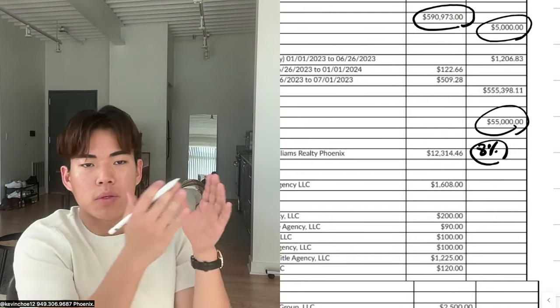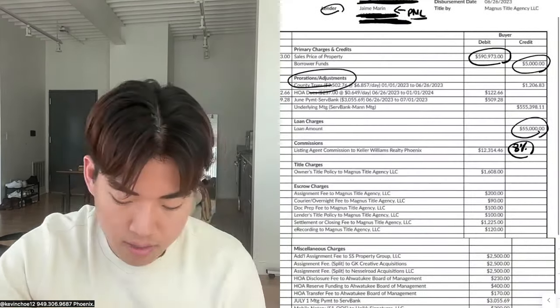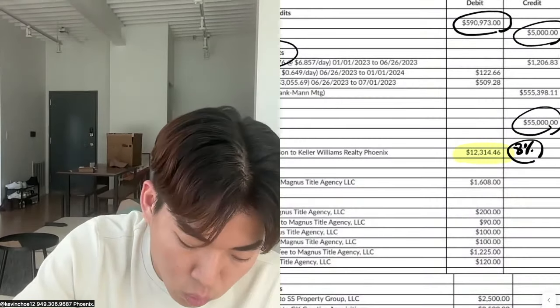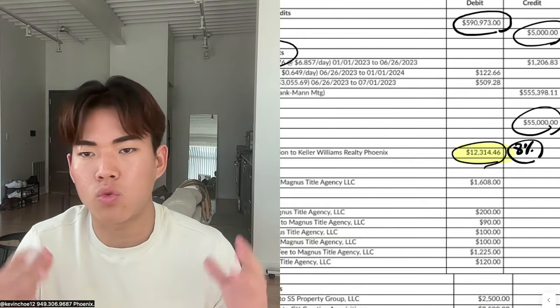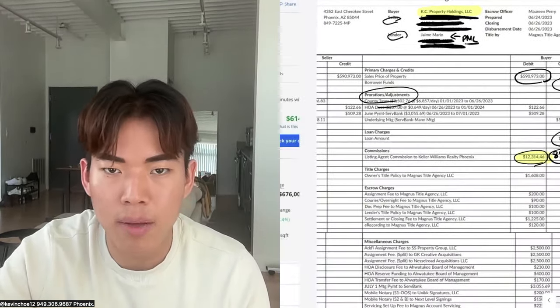Jaime actually took out a HELOC to give me $55,000, and my payment to Jaime is adjustable every single month — whatever Jaime's payment is to the HELOC is how much I pay him. So Jaime doesn't really make any money just by becoming a lender; he did this as a huge favor for me because he trusted me. On this deal, it was listed on the market, so we ended up paying a real estate agent $12,314. I love paying real estate agents their full commission — they fully deserve it.